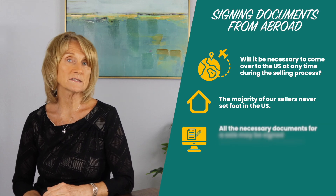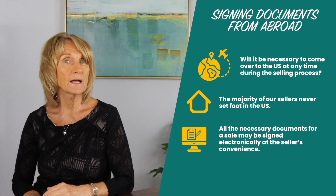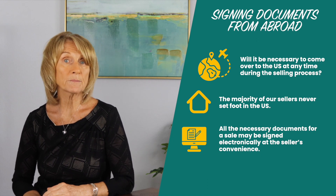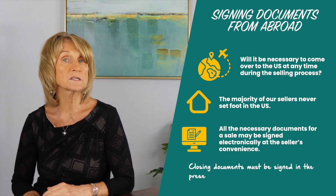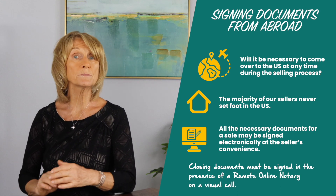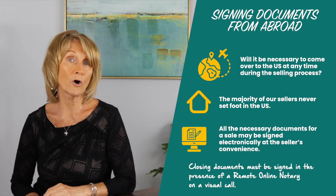All the necessary documents for a sale may be signed electronically at the seller's convenience, on a computer, tablet, or phone — except for the final closing documents, which can still be signed electronically but must be signed in the presence of a remote online notary on a visual call.